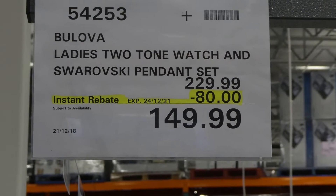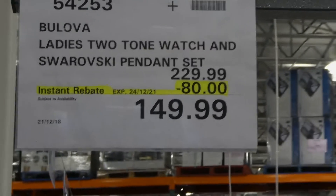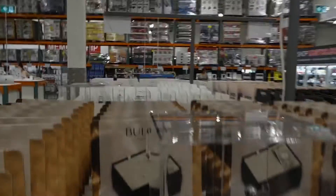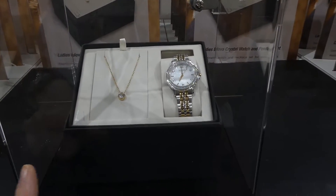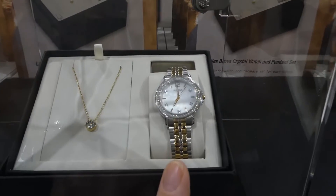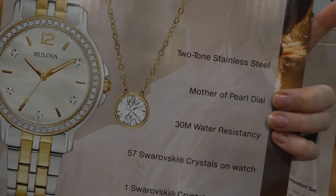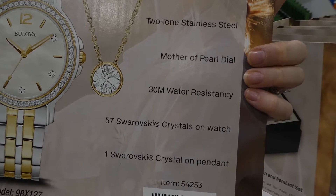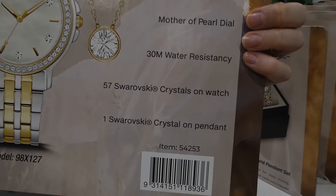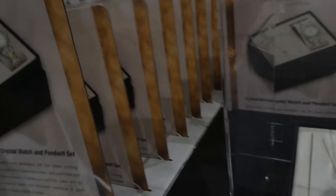The ladies two-tone watch and Swarovski pendant set is $80 off down to $150 until Christmas Eve the 24th. It's a really pretty set in two-toned stainless steel designed to look like white gold and gold, with a mother of pearl dial, 30-metre water resistance, 57 Swarovski crystals on the watch, and one crystal in the pendant. It comes in a pretty gift box.